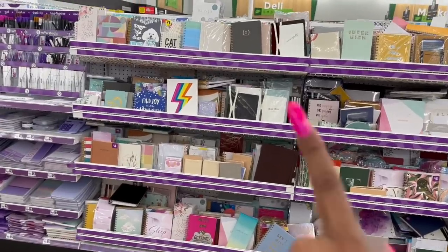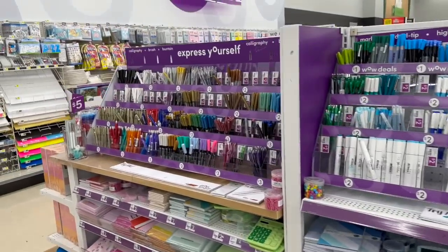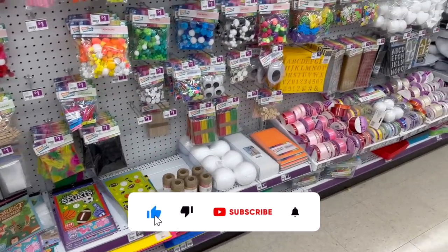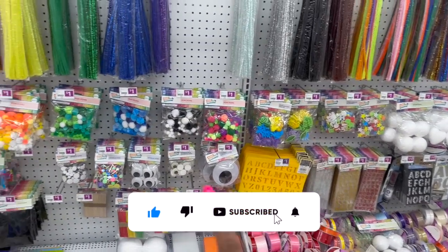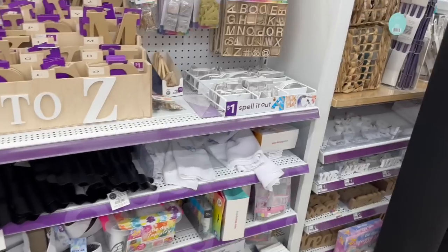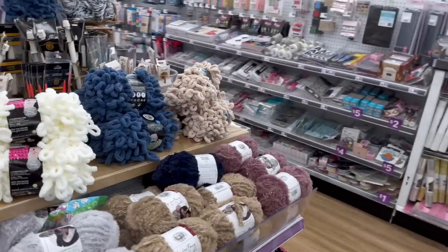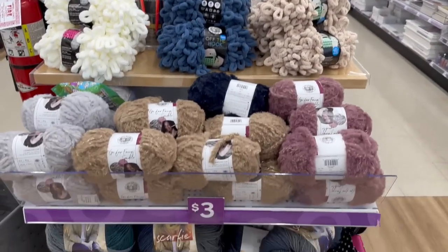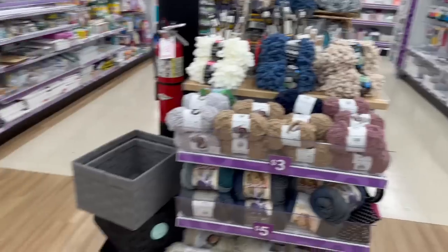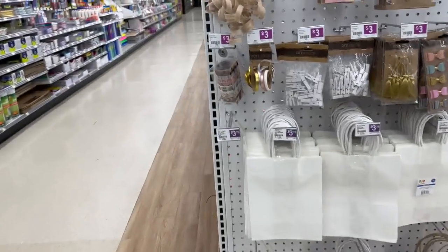Look at all the stationery first — stationery, pens. It's all color-coded — how pretty is that? And over here, look at more crafting items — ribbon and all that good stuff. How exciting! And then look at this display of the knitting and yarn — how cute is this? Oh my goodness. This store is amazing. I wish we had one — 39,000 square feet is ginormous.